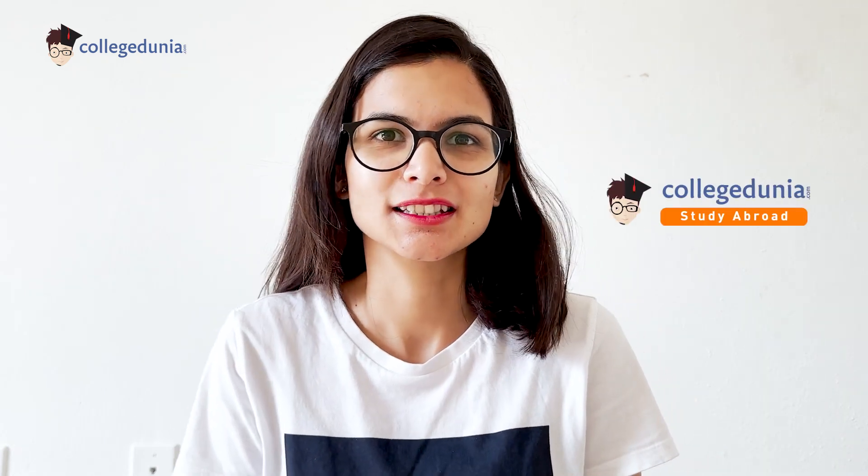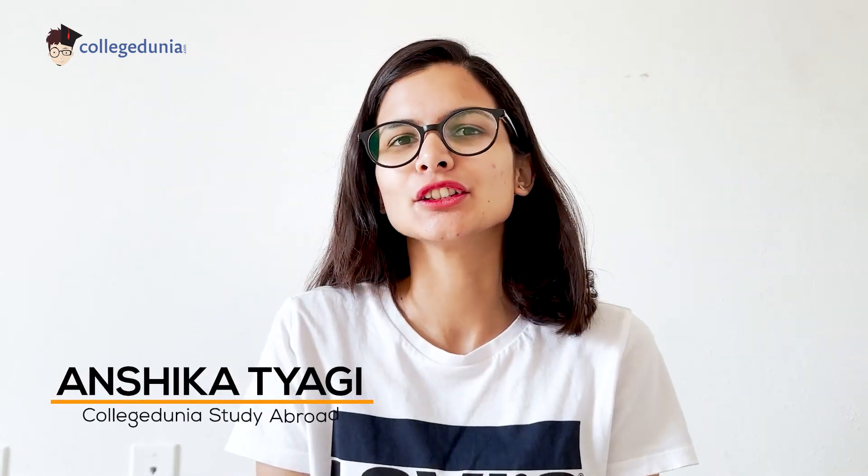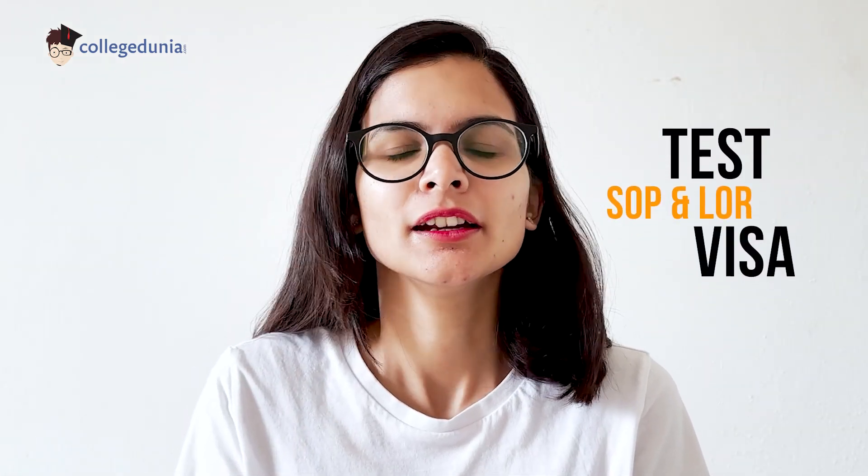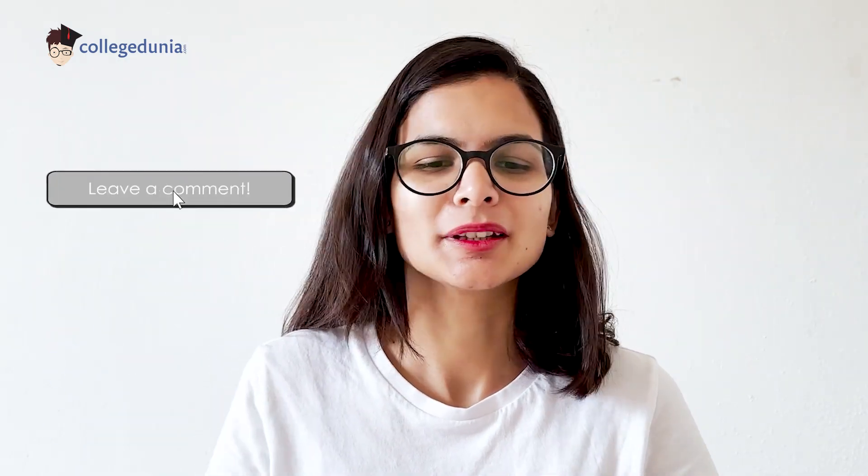Hello everyone. Welcome to College Dunia Study Abroad. My name is Ashika and today the video will be about the timeline of application — test, LOR, SOP, visa — till you come to the US. I'll cover all of it. And if you have any questions, just put them in the comments.